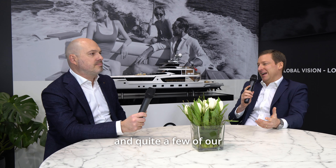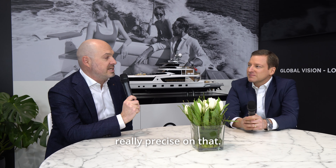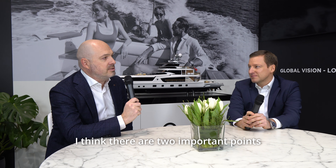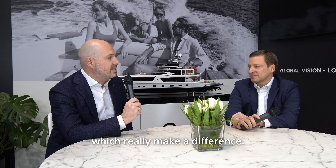Thanks for the introduction. So Sergei, please tell us about the USP of Dynamic Yachts. We know about it and quite a few of our clients do too, but it would be great to hear from the CEO and owner of Dynamic Yachts. I'd like to be really precise on that. Every shipyard can tell plenty of words about how good they are, but as far as Dynamic Yachts is concerned, there are two important points which really make a difference.